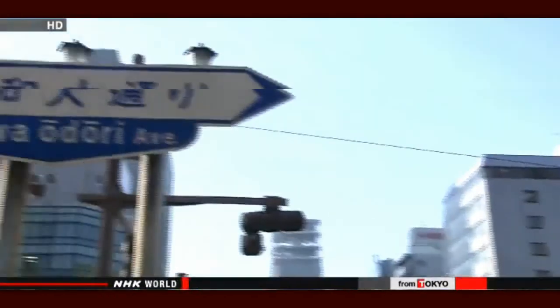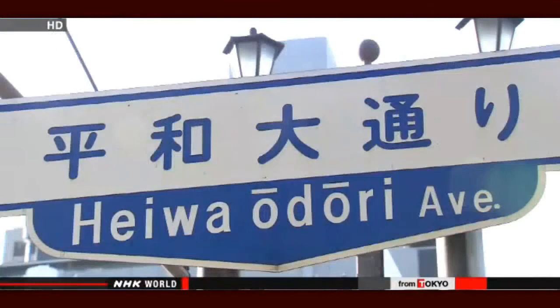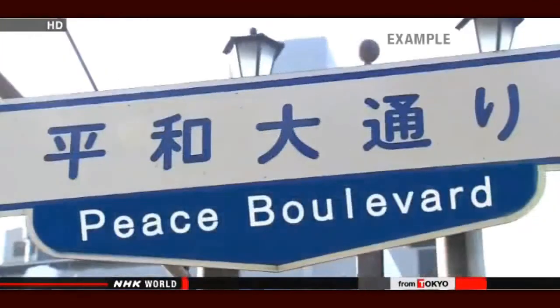Heiwa-Odori is one of Hiroshima's main streets, running past the popular Peace Memorial Park. The current signs give only a Romanized version of the name, but officials plan to add a translated name: Peace Boulevard.